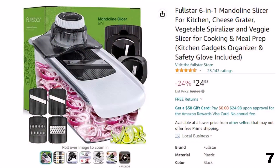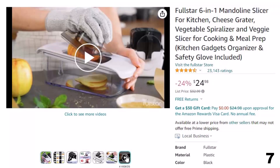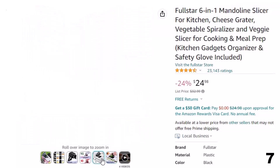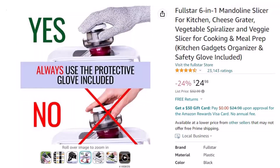Number 7: Fullstar 6-in-1 Mandolin Slicer. This mandolin is here with a 24% price off. Now you can get it at around $25. It's compact and practical — the vegetable Mandolin Slicer can be fully disassembled with ease, and the included blade box means storage and organization is a thing of the past. Plus, this kitchen gadget is dishwasher safe and comes with a specialized cleaning tool, making cleaning a breeze.